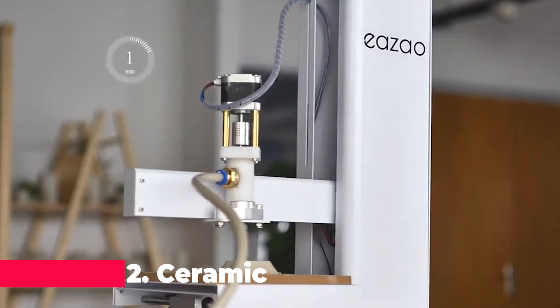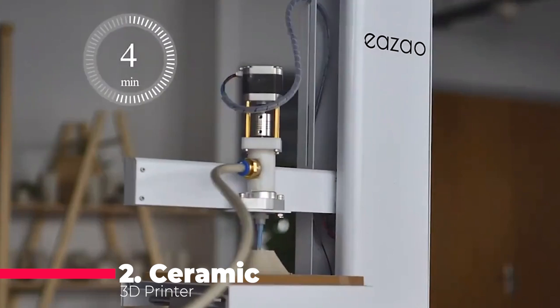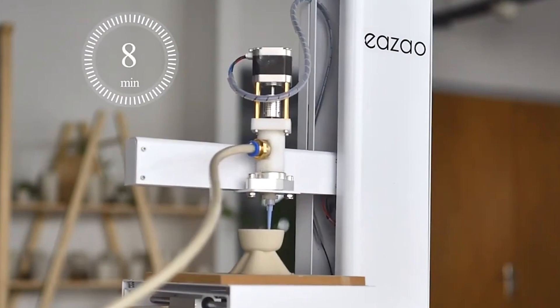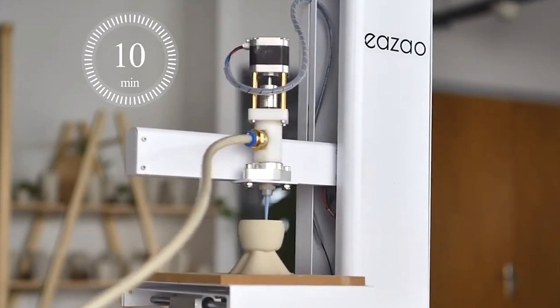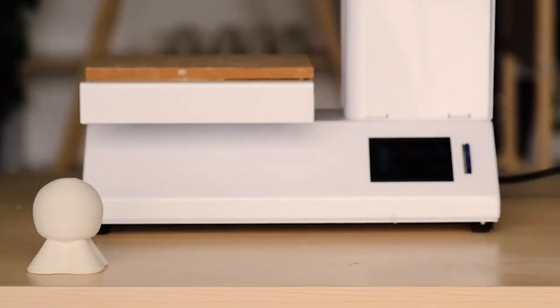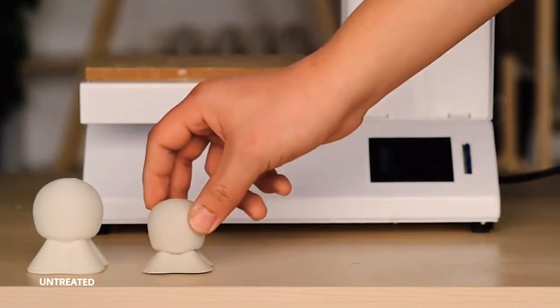The Ceramic 3D printer is a specialized machine designed for clay and pottery enthusiasts. It can handle various materials such as clay, gypsum, alumina, and zirconia fluids, offering high precision in a small form factor. This DIY kit is an excellent educational tool for schools and makerspaces, encouraging hands-on learning and creativity in the art of pottery and ceramic design.